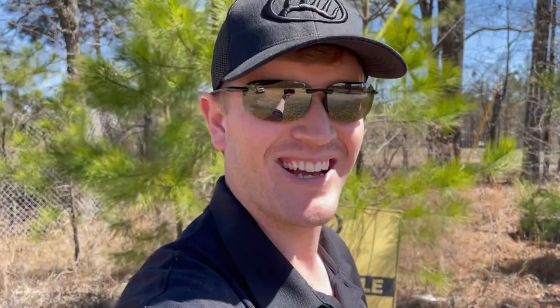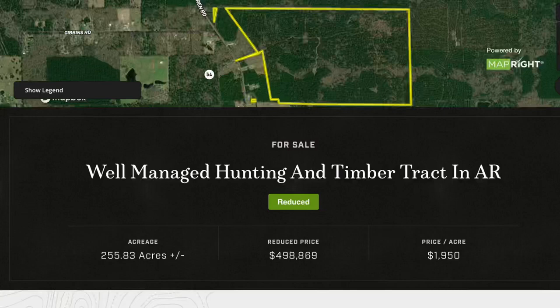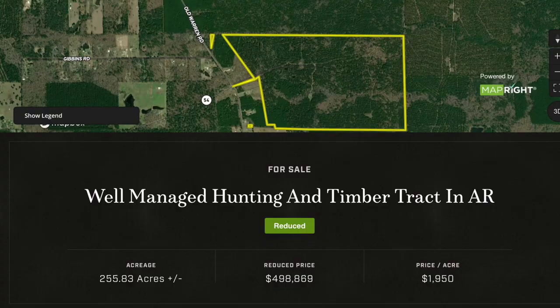Hey guys, as you can see we're out in the field today. I'm showing a property that a couple of my teammates have listed — Clint Wood and Blake Shelby. We are in Jefferson County; it's a 255-acre tract, plus or minus, of pinewood timber that's been intensively managed.